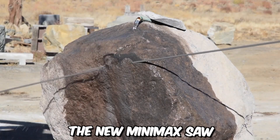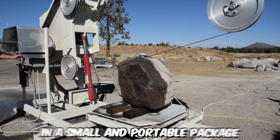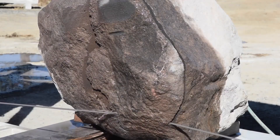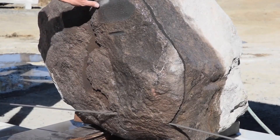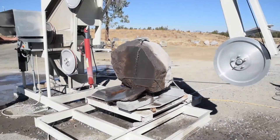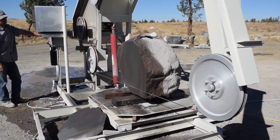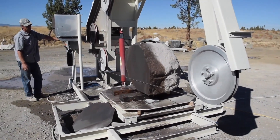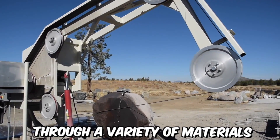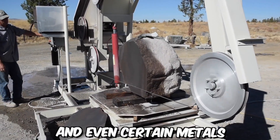The Minimax Saw is a cutting-edge and compact power tool that offers exceptional cutting performance in a small and portable package. This innovative saw is designed to meet the needs of both professional woodworkers and DIY enthusiasts who require a versatile and efficient cutting tool. Despite its compact size, the Minimax Saw packs a punch with its powerful motor and sharp cutting blade, capable of making precise and clean cuts through a variety of materials including wood, plastic, and even certain metals.